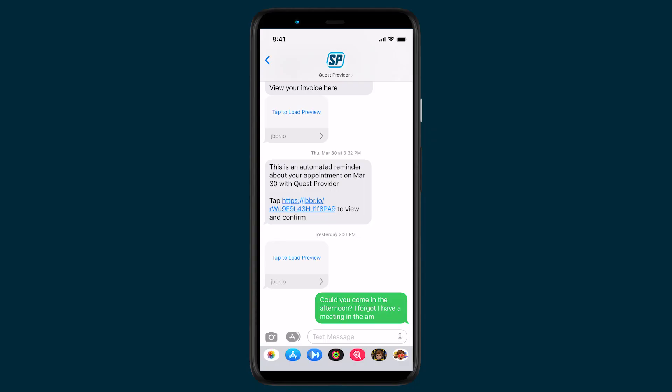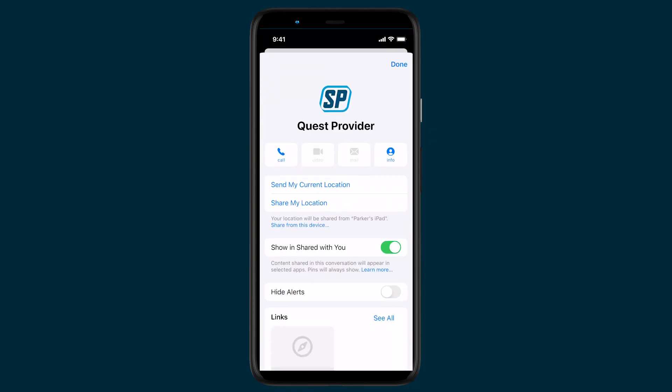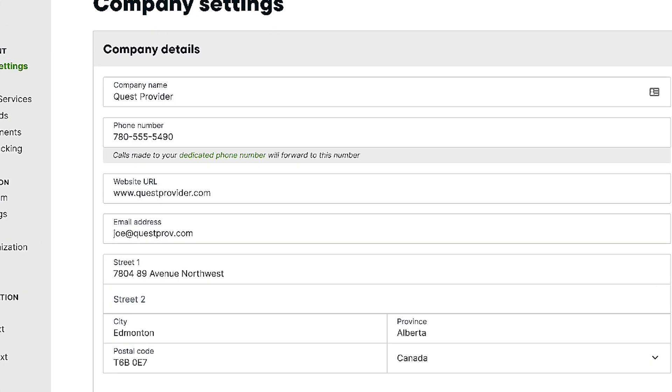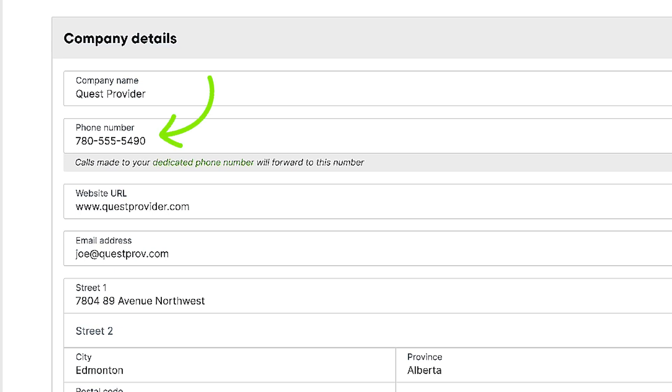Since your texts will always come from the same number, your clients can go ahead and add it to their contacts. Your dedicated phone number is used just for texting in Jobber, but any calls to this phone number will be forwarded to the phone number in your company settings. This way, your clients will always be able to reach you regardless of which number they call.